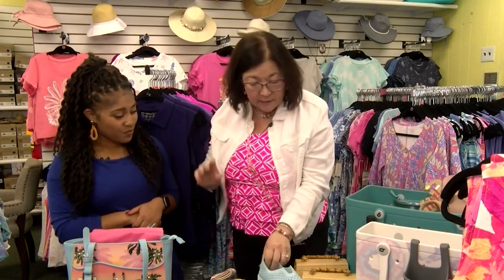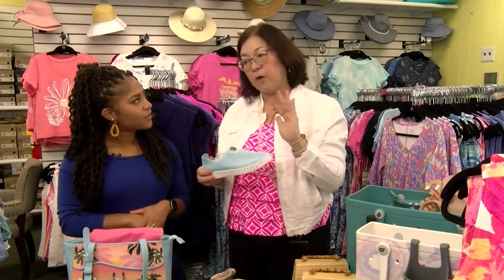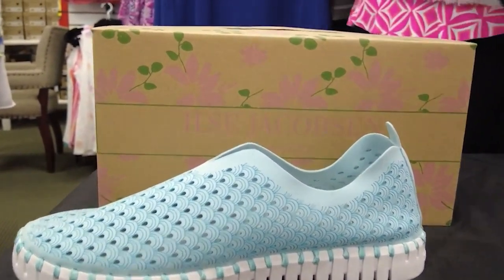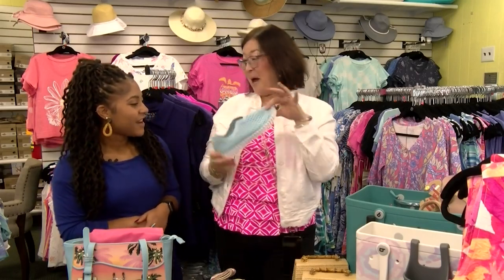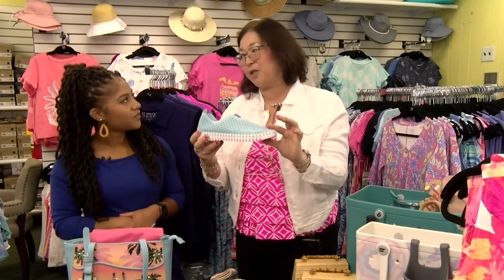My new line this year is the Lindsey changeable flip-flops — we have changeable flip-flops. Plus I have Tidewater and other good flip-flop lines. But my new one is Elsa Jacobson from Denmark. These are like the jelly bands I wore growing up at the Jersey Shore — the little black and white checkered ones. This is the modern-day fashion version. It's so squishy! I have ladies that collect these and they wash them.